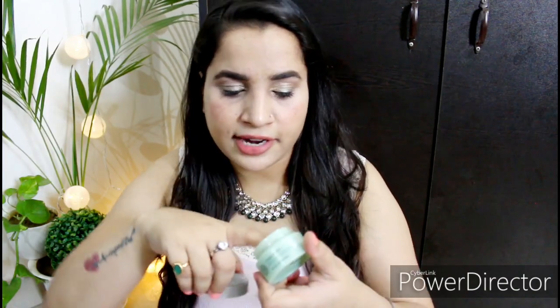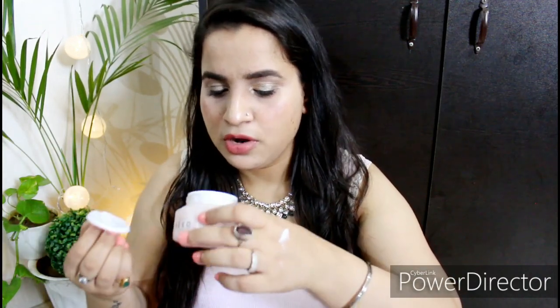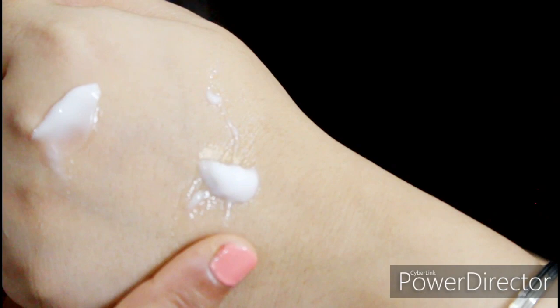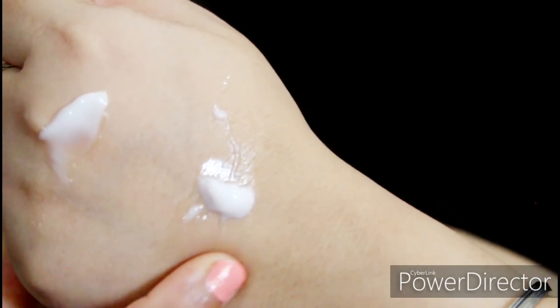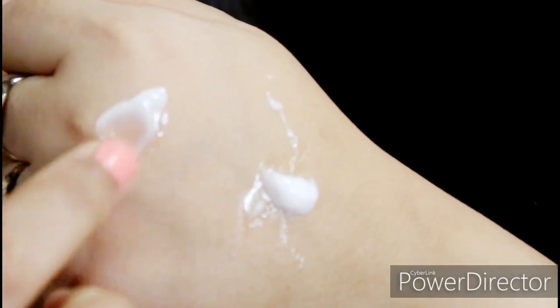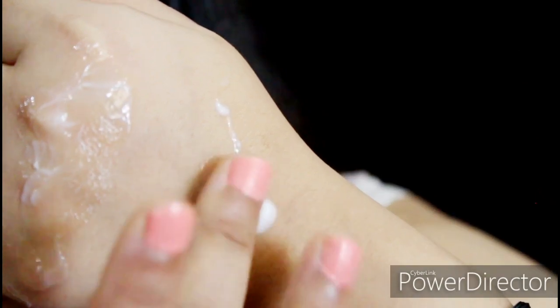Let's talk about consistency. I'll apply both side by side so you can see. The original has a whitish color — it's a gel-cream based formula. I'm applying it on this side. And on the other side, I'm applying the Chia Seed Hydro — you can see it has a pink color. The Hydro version has a slightly runny, almost ampoule-like texture, while the original is gel and cream based and settles where it's applied.